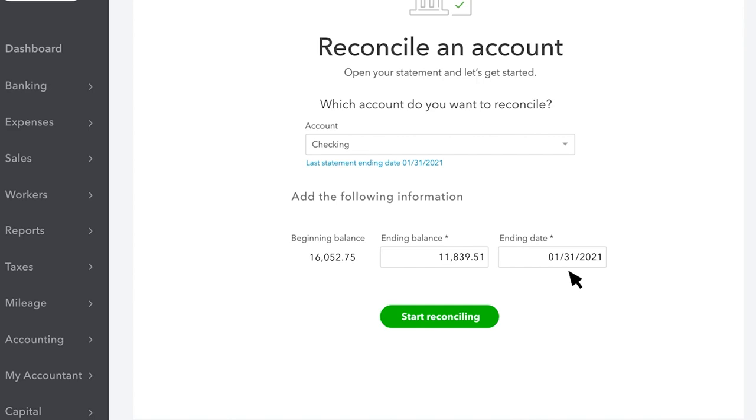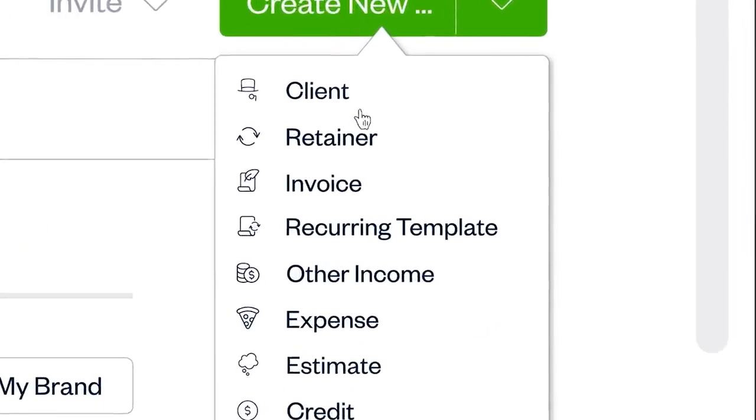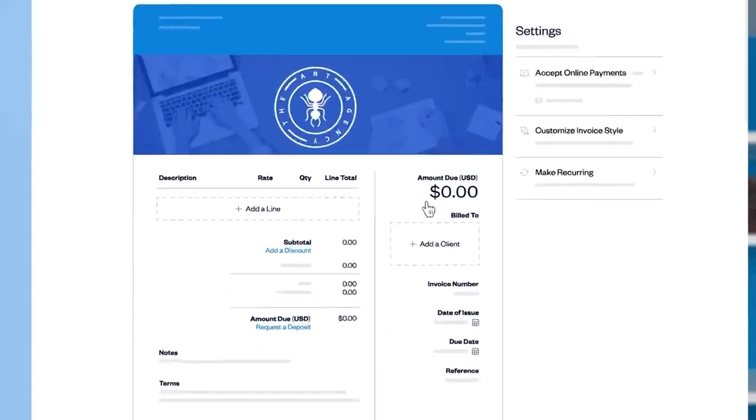QuickBooks offers robust features for growing businesses, while FreshBooks is tailored for freelancers and solopreneurs. Let's break down the key aspects to help you make an informed choice.